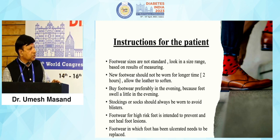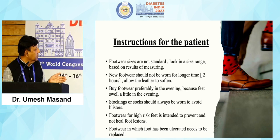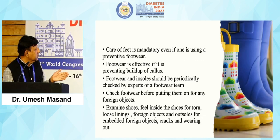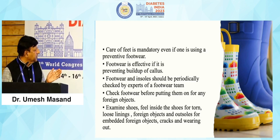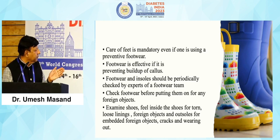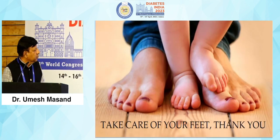Finally, the patient must know how to use their footwear. Footwear sizes are not standard — look for a size based on actual measurement results. New footwear should not be worn for long periods initially. Buy footwear preferably in the evening, as feet swell slightly then. Socks should always be worn to avoid blisters. Care of feet is mandatory even when using preventive footwear. Footwear and insoles should be periodically checked by experts. Always check footwear before putting them on for foreign objects, torn linings, cracks and wear on the outsole. Thank you so much and take care of your feet.